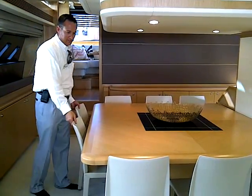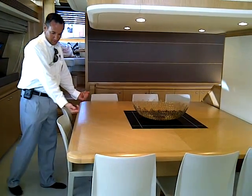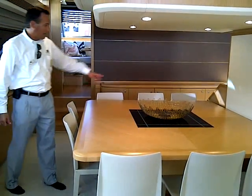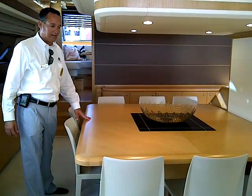One of the nicest features is that this is sitting for 10. Actually, the table moves out, so you can add another two chairs, so it's nice and comfortable for 10 people for dining.